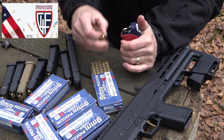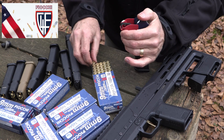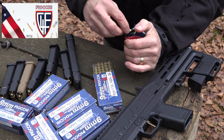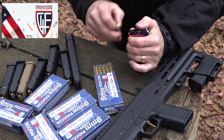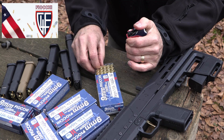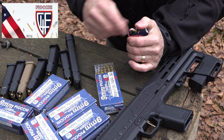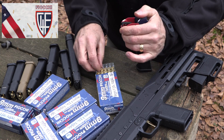Big thanks to Fiocchi for sponsoring the ammunition — all made in the USA. Fiocchi is one of the largest suppliers of ammunition in the country. We also really thank Lula Loaders, because with loading all these magazines it really saves our thumbs. And it's cold out here — my thumbs are numb.